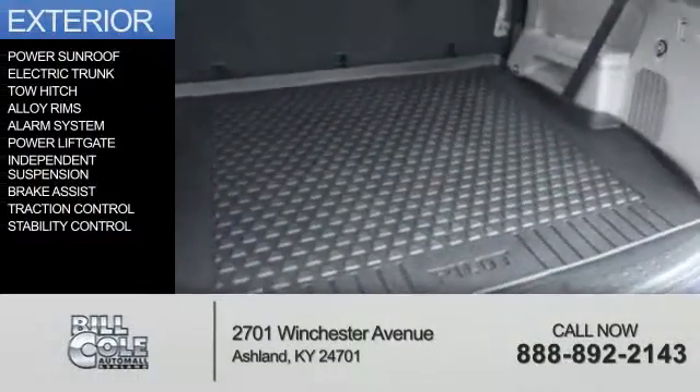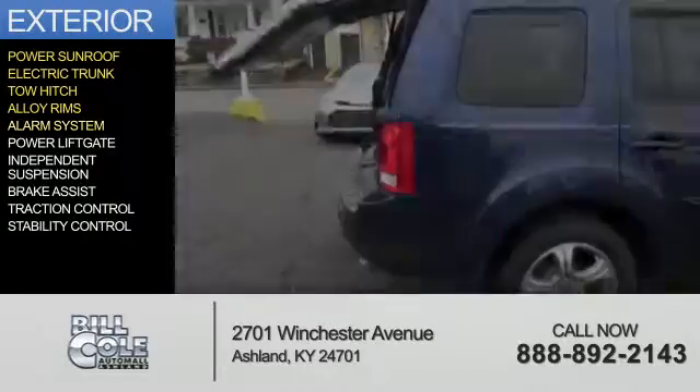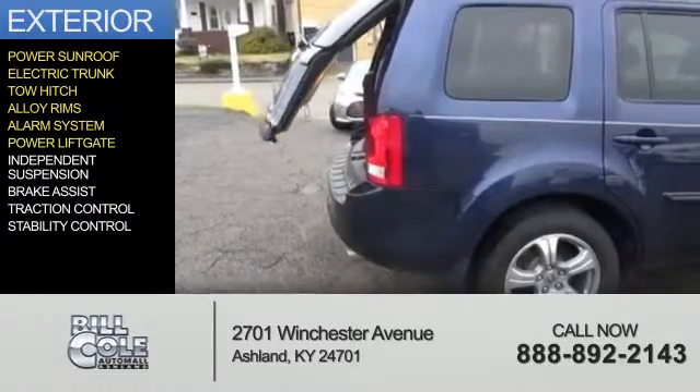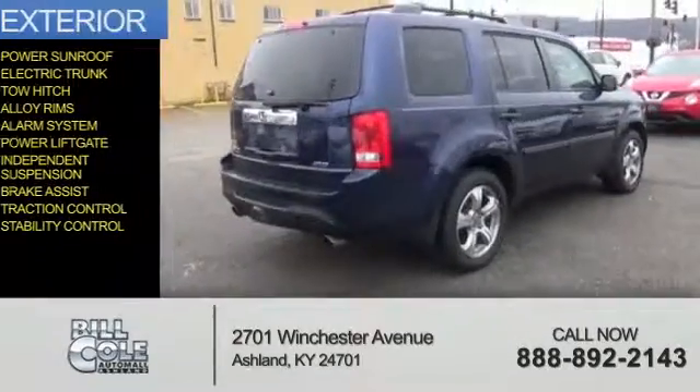The features include a power sunroof, electric trunk, tow hitch, alloy rims, an alarm system, power lift gate, independent suspension, brake assist, traction control, and stability control.